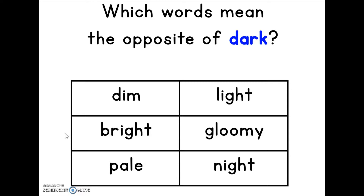Here's our practice problem of the day. Which words mean the opposite of dark? Synonyms are when a word has the same meaning, and antonyms mean they have the opposite meaning. So are we looking for antonyms or synonyms in this situation? Antonyms. So first, let's find the antonyms. Dark means hard to see — let's read some of these words and figure out which ones are the antonyms for the word dark.